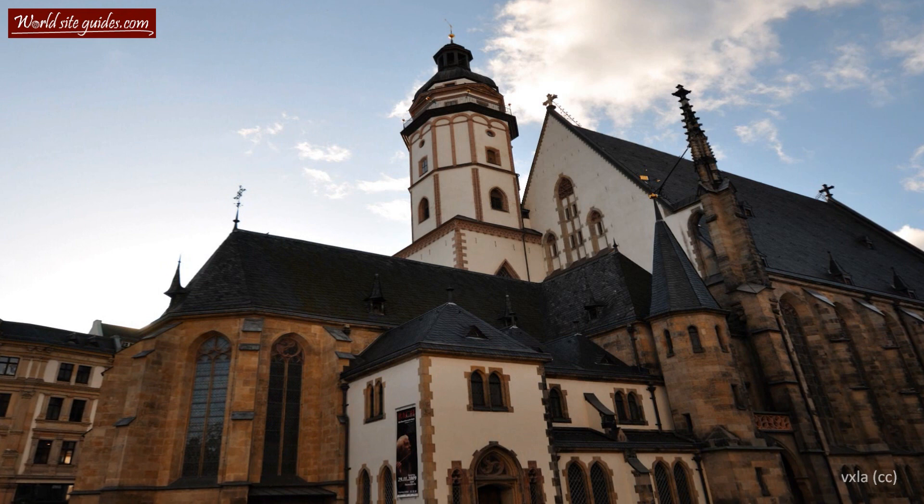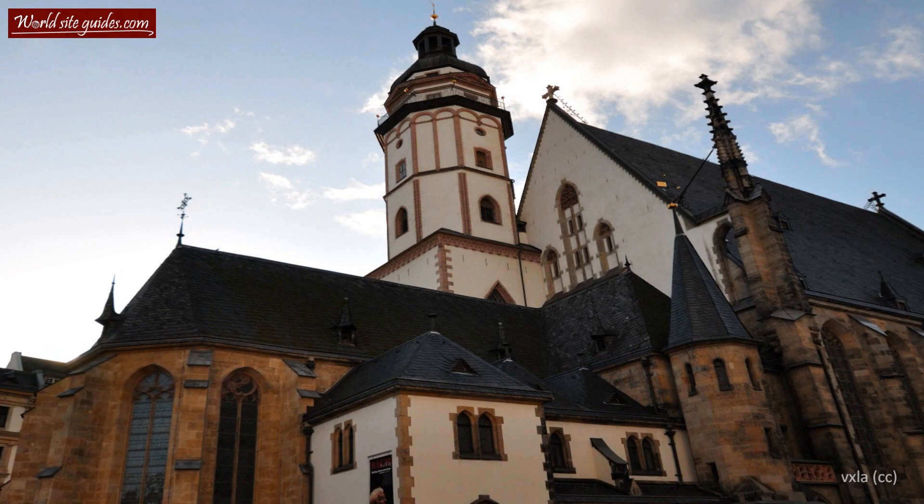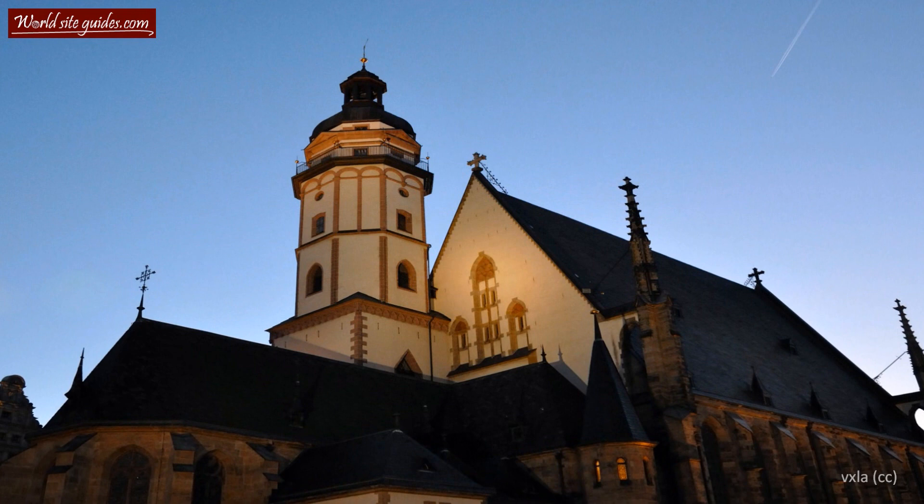Welcome to the beautiful Thomaskirche, the St. Thomas Church. Archaeological excavations on the site show that the original foundation of the church dates back to around 1160, when it was an altar sanctuary of Romanesque style.